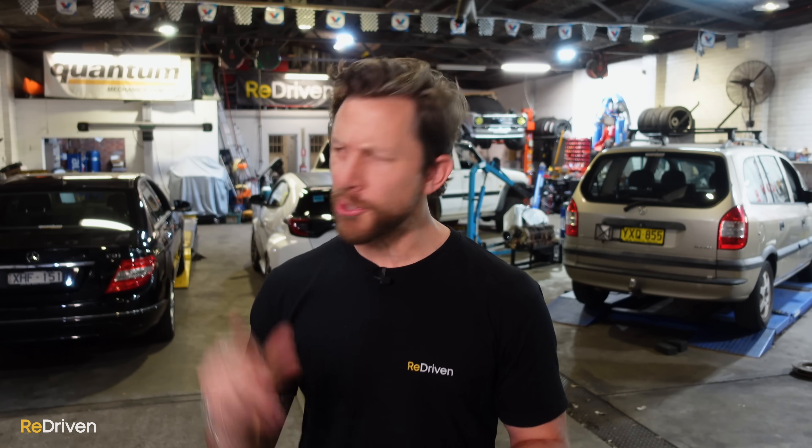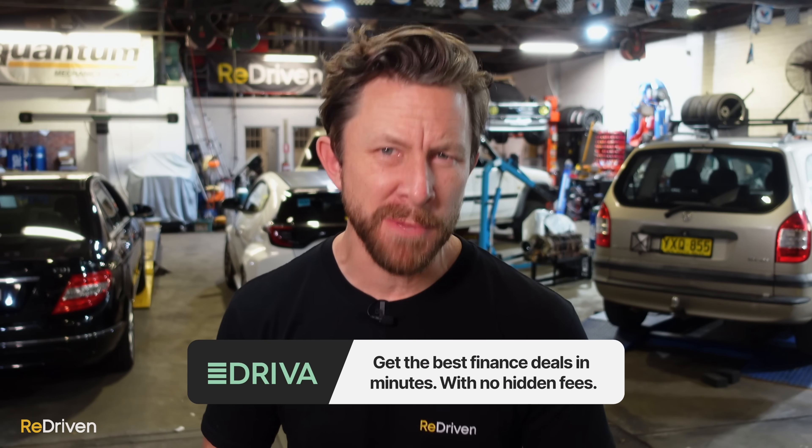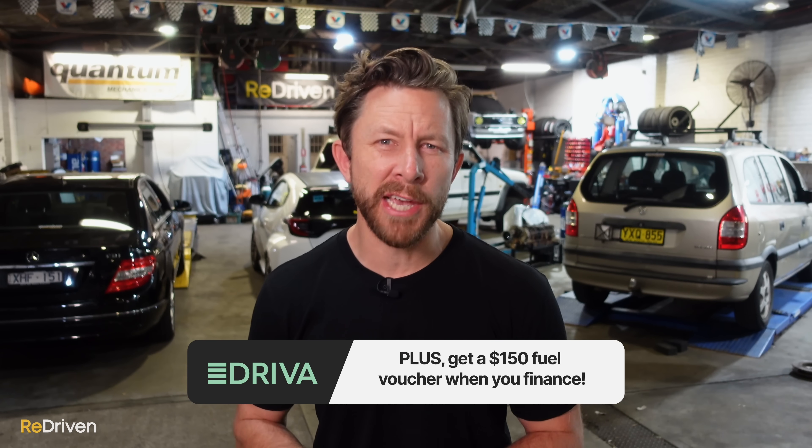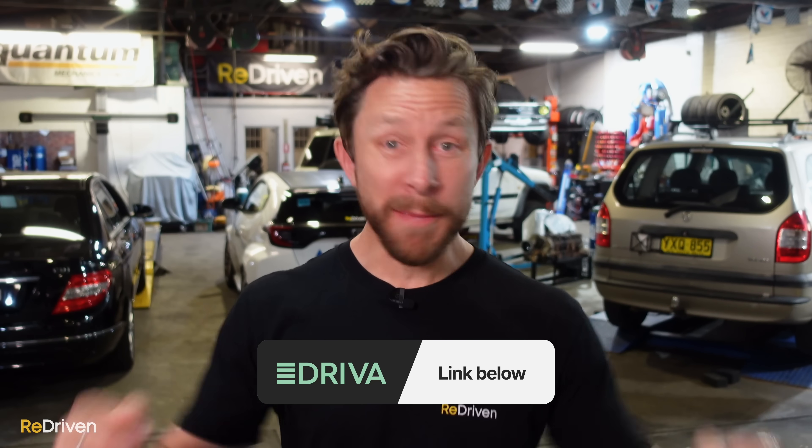Okay, next up — and speaking of electrification — but before we get to that, if you want to buy a luxury car, it's going to require some pretty intelligent financial decisions, like maybe finding a finance package that both saves you money and suits your specific needs. If only there was some sort of online service that was super easy to use, had no hidden fees, and could give you pre-approval in just minutes — and imagine if that same service gave you $150 worth of free fuel if you clicked on the link down there. Well, hit that Driva link down there because there's a bloody good chance it provides all of those things.